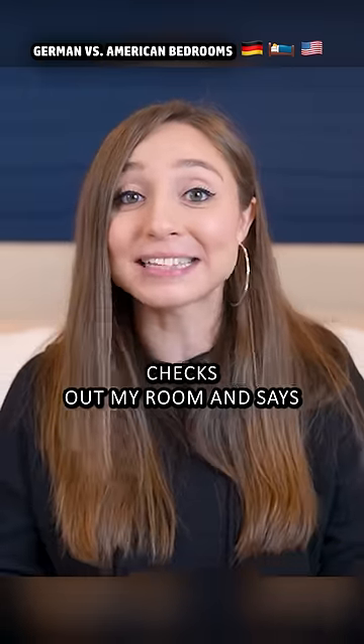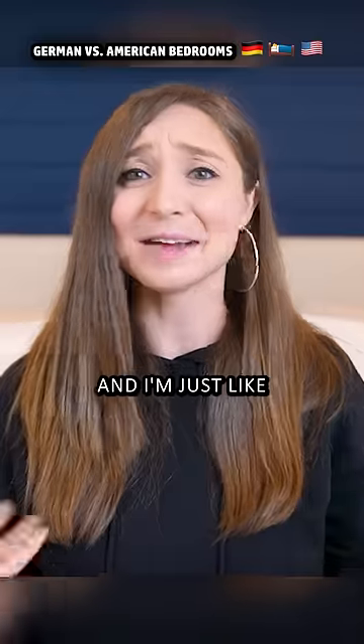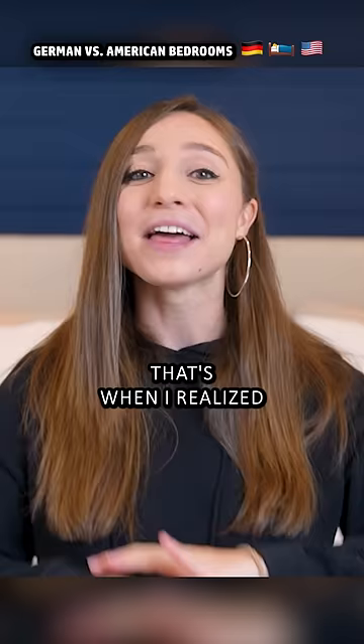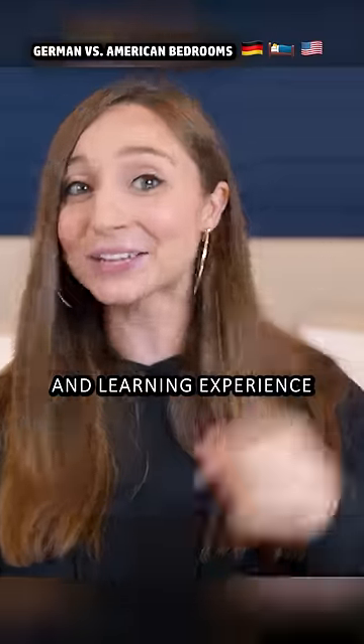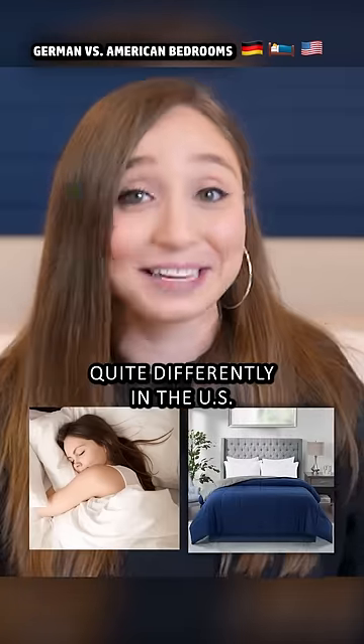My American roommate checks up my room and says, 'Oh, you got a duvet — that's so fancy!' And I'm just like, 'Huh, what do you mean? How else would I sleep?' That's when I realized that I was right in the middle of my very first culture shock and learning experience: sleeping and bedrooms are done quite differently in the US and in Germany.